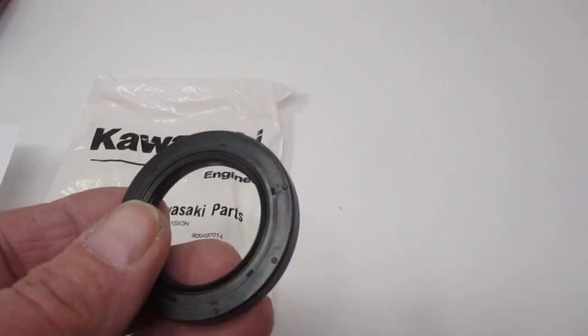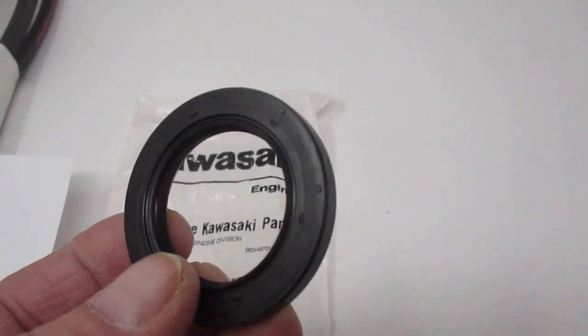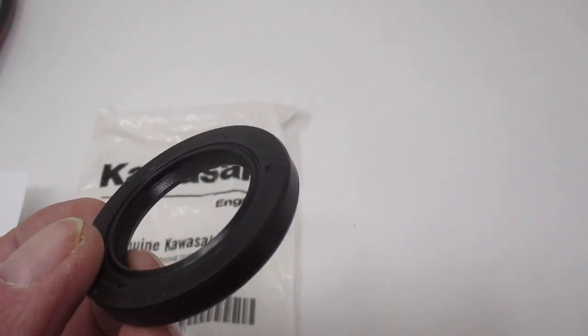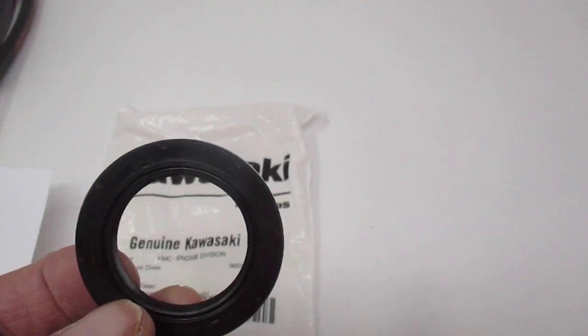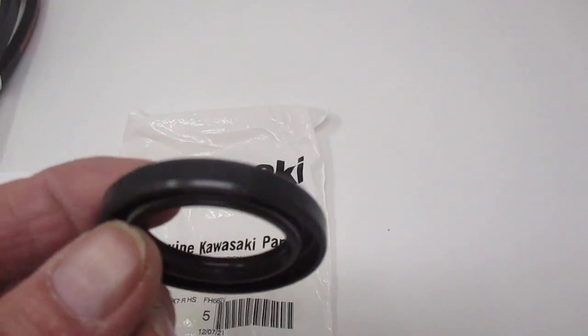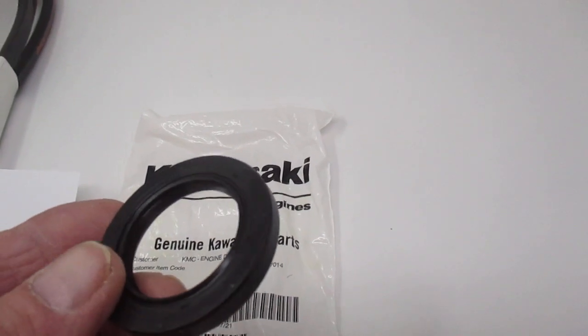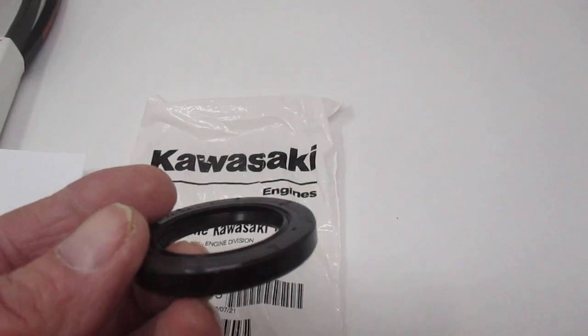It's one of the more popular ones. It comes to us in a 5-pack. The seal is 35mm by 52mm by 7mm thick. In inches, that is 1.3678 by 2.04 by 0.276.